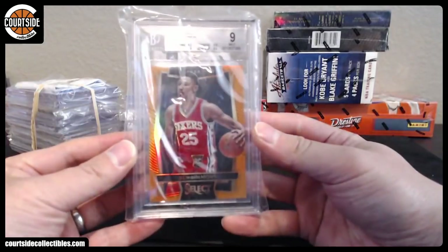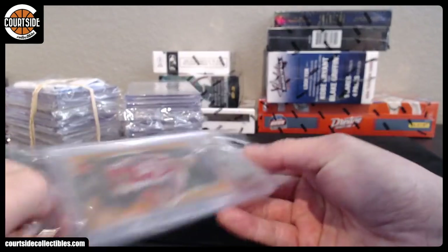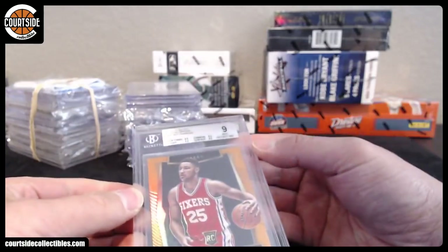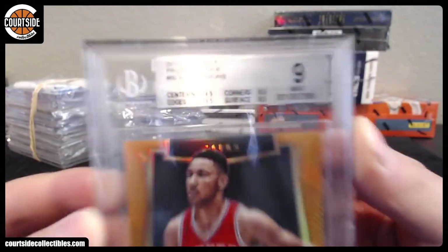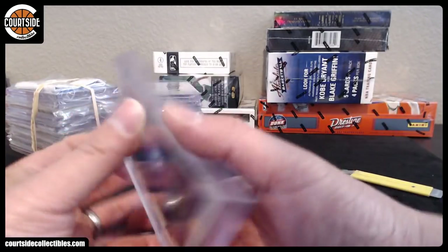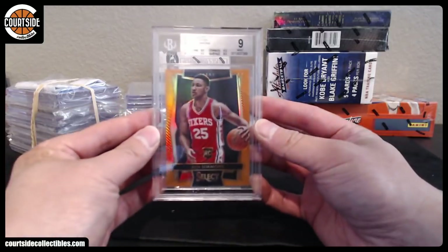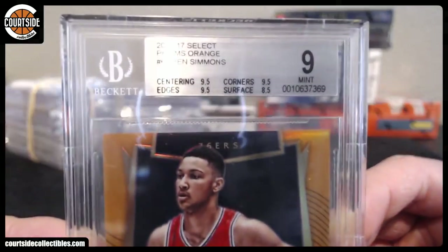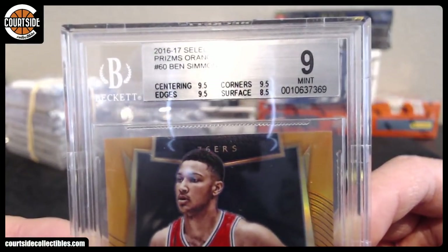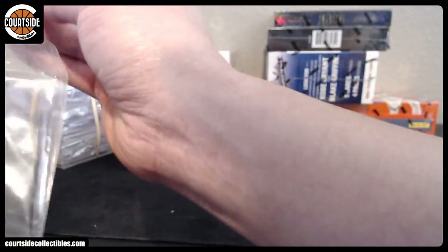Alright, we got Ben Simmons, Orange — BGS 9. Looks like surface is the issue, maybe a fingerprint or something. I don't see anything. This might be worth a resub if you want to try. BGS 9 — yeah, I would probably personally resub this.